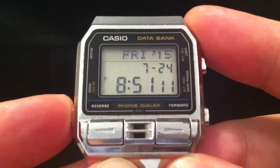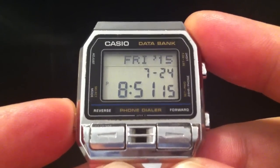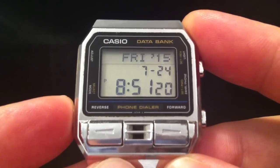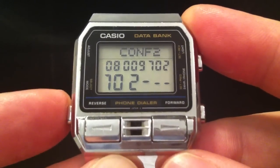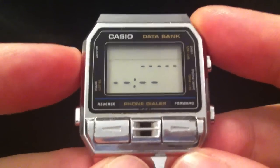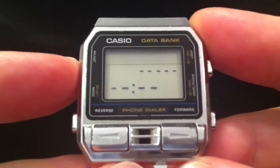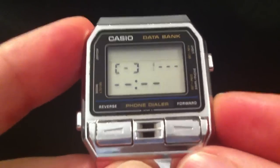It can store 50 items — either phone numbers or diary events and schedules. If you use more of one type, you've got fewer slots for the other. It's saying I've used six slots and have 44 free. I've got no schedules set up at the moment because once they've passed, the watch automatically deletes them so you don't have to remember to do that yourself.